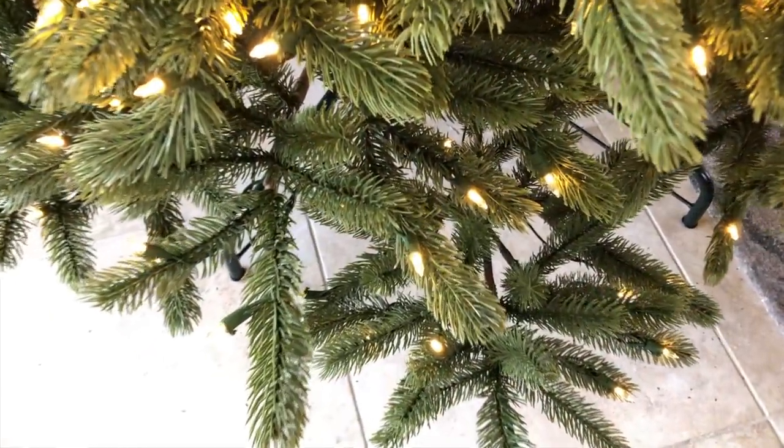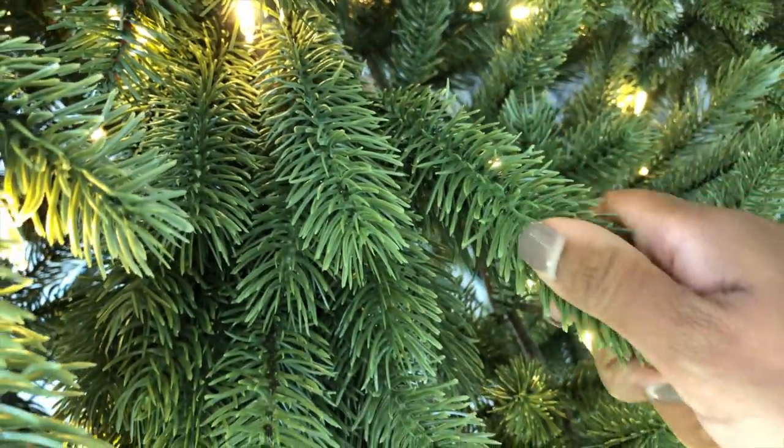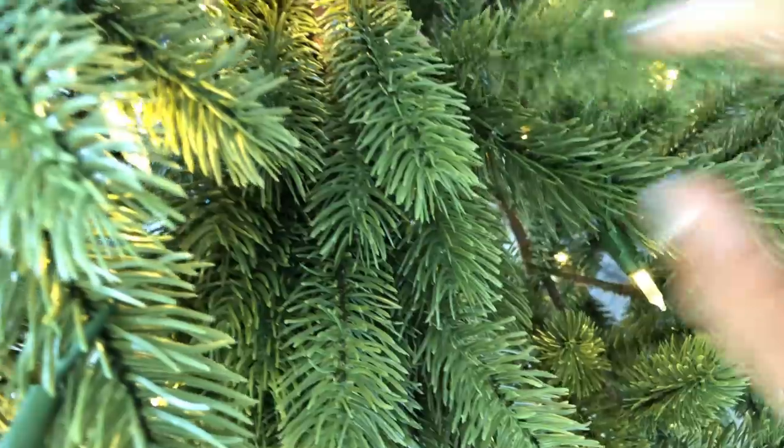Balsam Hill actually handcrafts each and every tree right there at home. What makes them different is something called true needle technology — they send their designers out into different parts of the country where different types of trees grow, study them, and then model the foliage behind what they found in nature. I've had two contractors come into the house since the tree has been up, and they've both said the same thing without prompting: 'Is that tree real?' They have to walk up to it and look. Most people don't usually ask me that with a 12-foot tree.